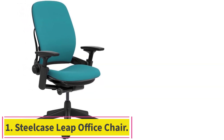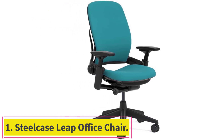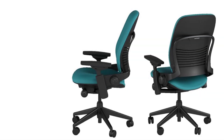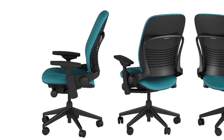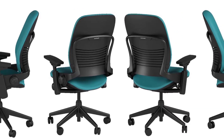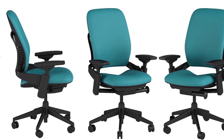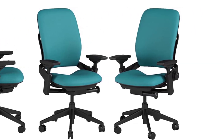Starting at number 1: the Steelcase Leap Office Chair. After many years of testing office chairs again and again, we turned to the Steelcase Leap. Much of this is thanks to how adjustable it is, fitting a wide array of body types. Its adjustable lumbar support keeps it comfortable for various heights, while its back is the perfect height for most.